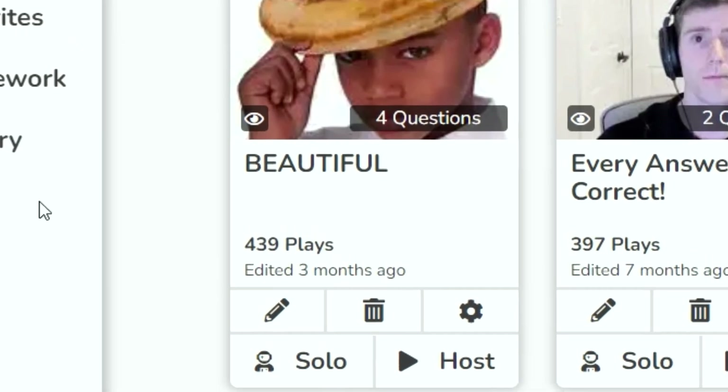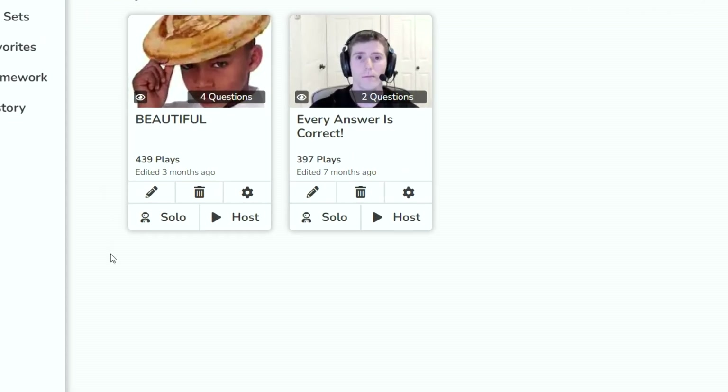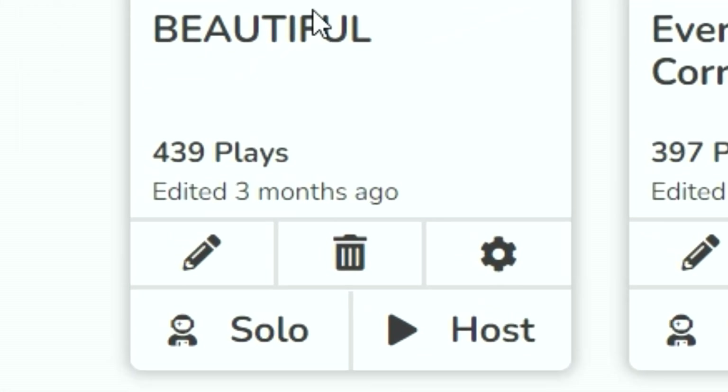We need to get this Blooket set right here to 1,000 plays, so I'm going to put the link in the description, and I need you guys to play it over and over again until we get it to 1,000 plays.